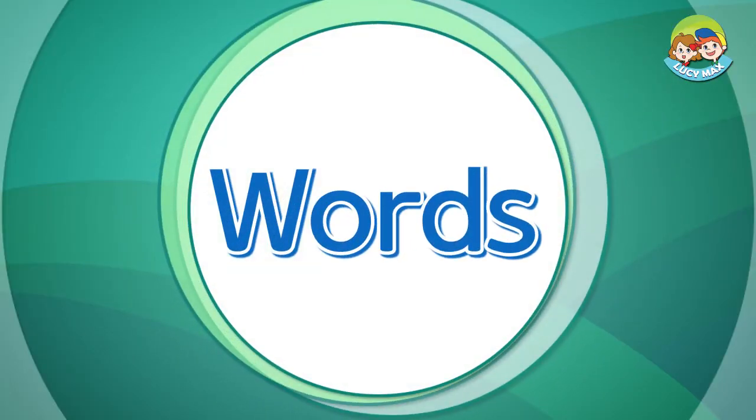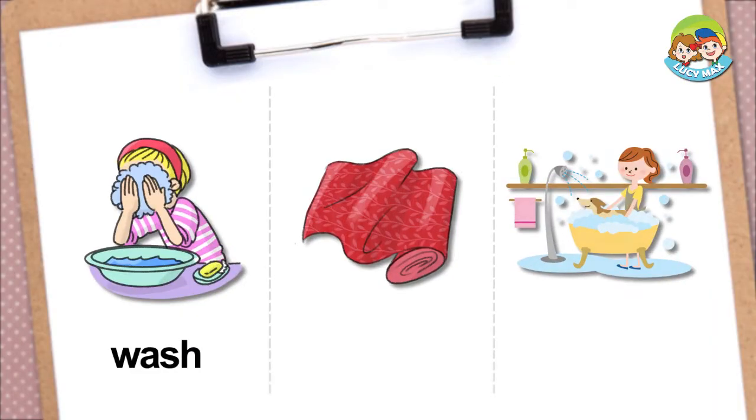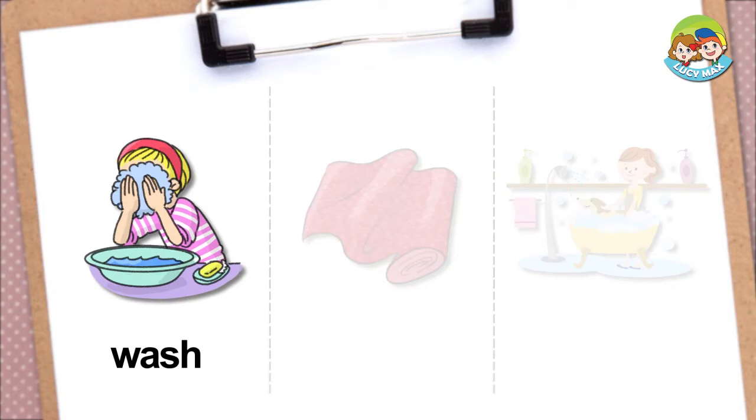Now, let's study some words. Wash — if you wash something, you clean it with water and soap. In the picture, the woman washes her face. How often do you wash your face?